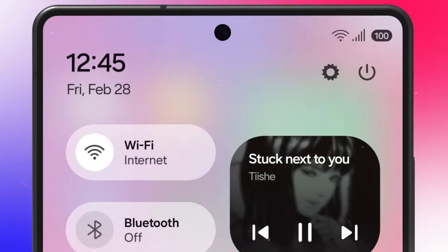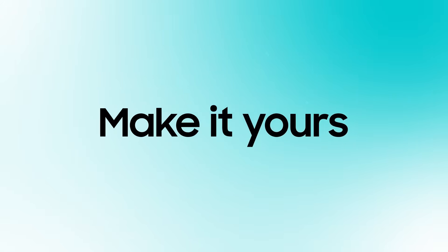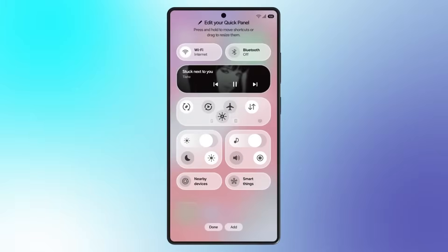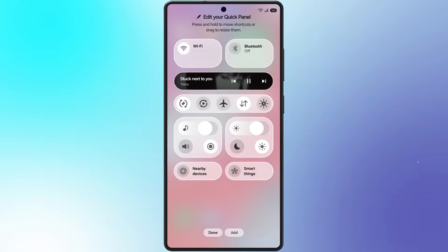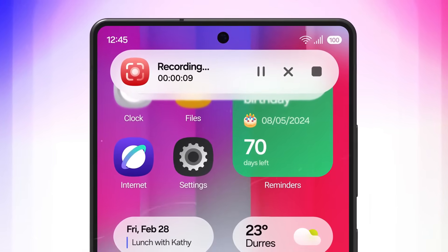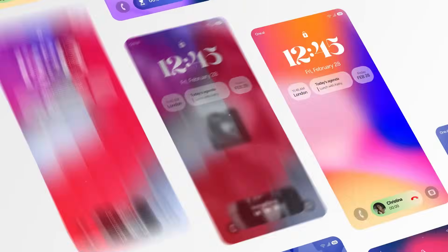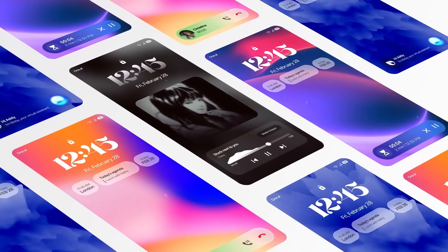Samsung's One UI is undoubtedly the most meticulously themed custom Android skin available. This is because Samsung is the only manufacturer creating Android smartphones that goes to the extent of rebuilding every menu and submenu, including the often neglected digital well-being dashboard. With the upcoming One UI 8.5 design, Samsung could be poised to make significant changes to an interface that has largely remained untouched for the past two generations.